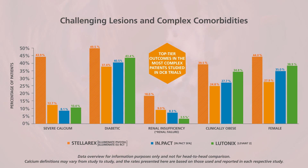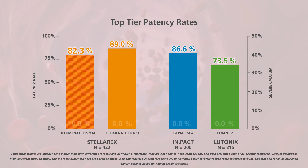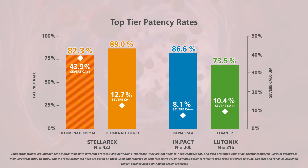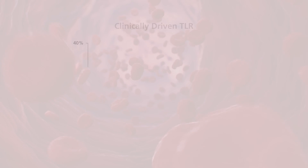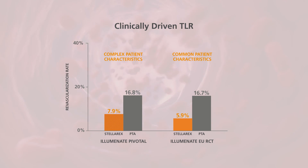In the Stellarex Illuminate Pivotal study, more complex patients were evaluated compared to the other randomized controlled trials, including 43.9% of patients reported to have severely calcified lesions, as well as more patients with diabetes, renal insufficiency, and clinical obesity. Even in a complex patient population with more comorbidities and challenging lesions, the primary patency rate at 365 days for Illuminate Pivotal was high at 82.3%. Stellarex has proven to be a safe treatment therapy for common to complex patients, with low clinically driven target lesion revascularization rates in both Stellarex RCTs.